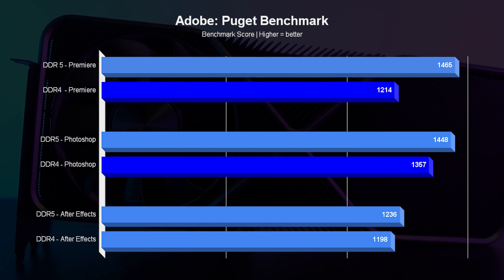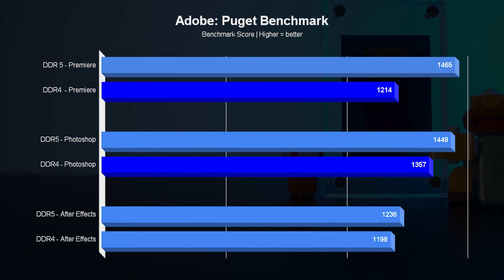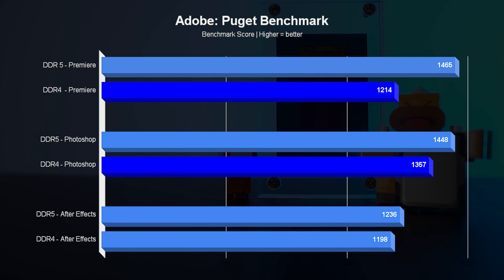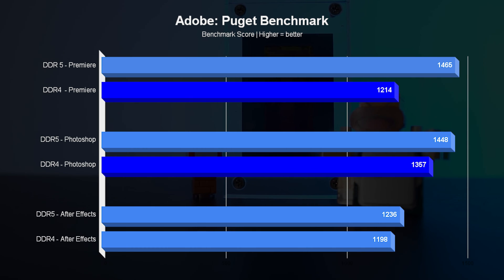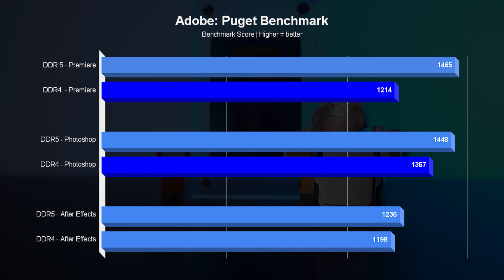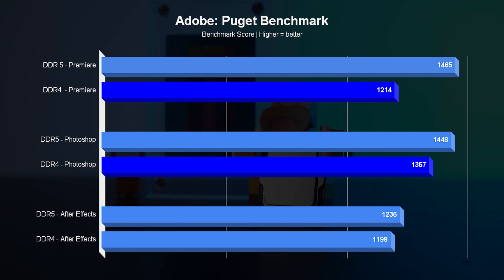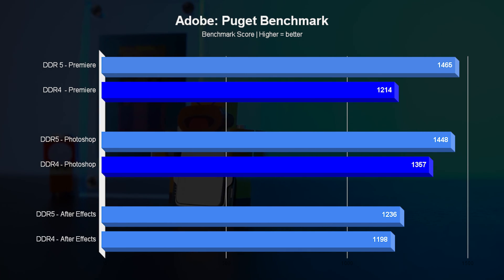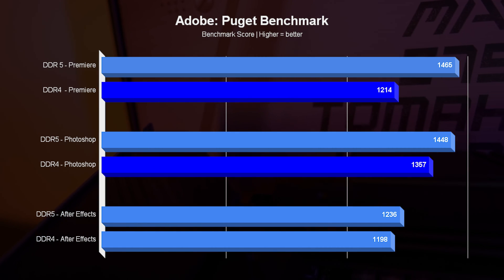When you look at Adobe software, the picture finally changes and shows us the advantage of DDR5. The main difference is in Premiere, which shows a massive improvement of 20%. In Photoshop, the improvement is much more modest but still reaches around 7%, with the smallest difference being 3% in favor of DDR5 in After Effects.